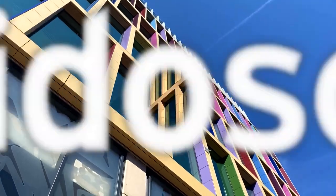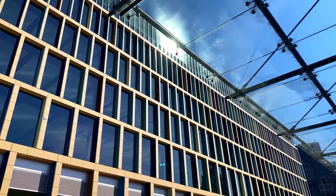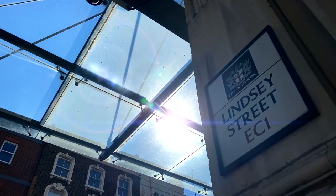Welcome to Kaleidoscope, a brand new office building offering 88,500 square feet of beautifully designed workspace directly connected to the new Elizabeth Line station at Farringdon.